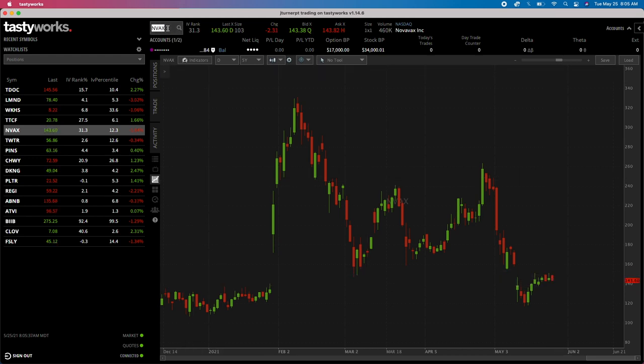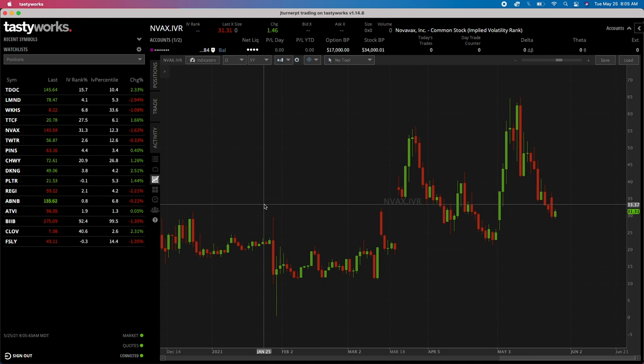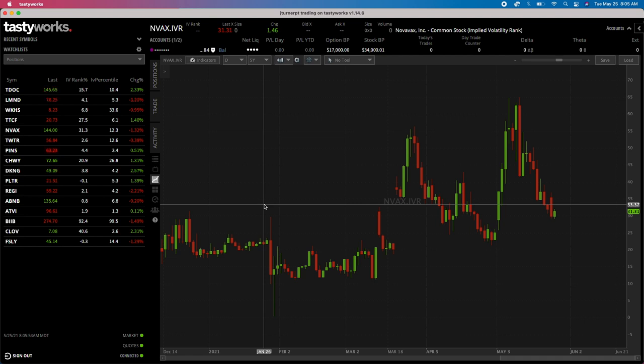If I type in NVAX.IVR - and again, if you want a Tastyworks account, please use the link in the description - you can see the IVR, which is the volatility rank for Novavax. Way up here it was almost at 65, which is where premium would have been most frothy. Right now we're looking at about 31, which is up from yesterday's low. When a stock drops, you tend to get an increase in volatility.